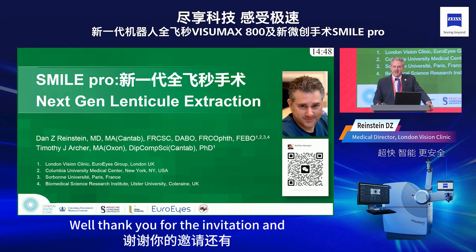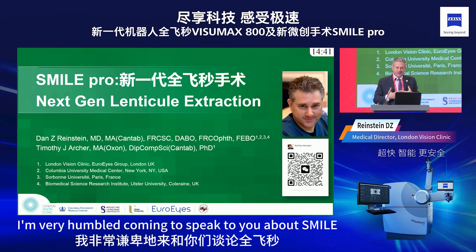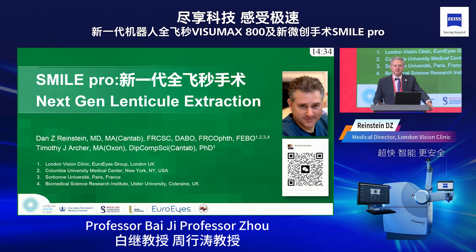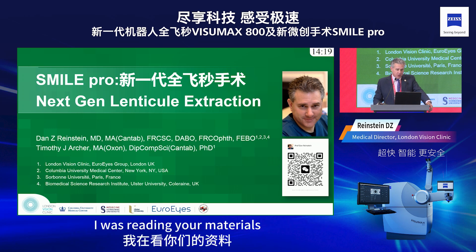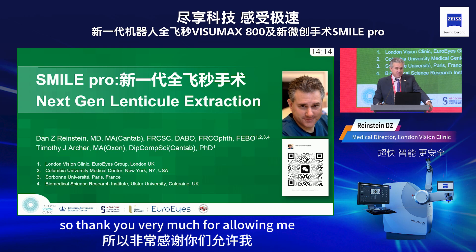Thank you for the invitation. I'm very humbly coming to speak to you about SMILE, because obviously Professor Baiji, Professor Zhou, Professor Wang, and many of you here have really led the advancing of lenticle surgery. When I was starting, I was looking at your publications and reading your materials and looking at your techniques, so thank you very much.